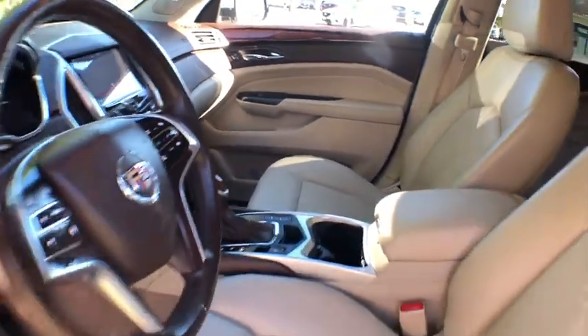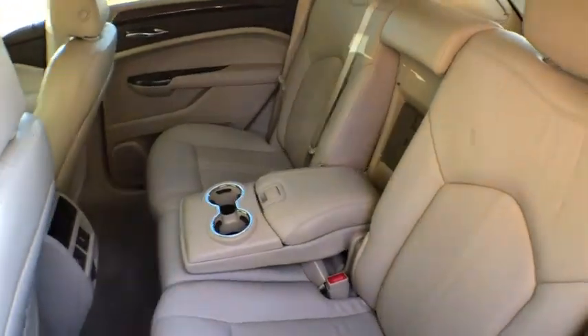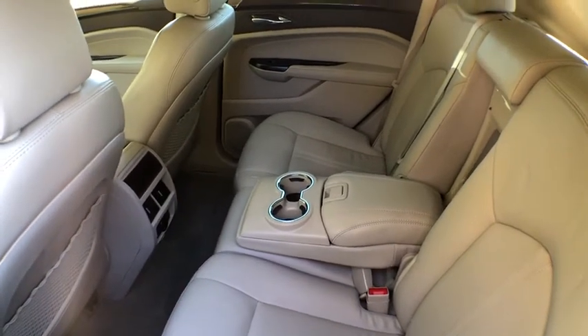Cruise control, floor mats, and keyless start. This beauty is sure to make you the talk of the neighborhood, so call or drop in for a test drive today.